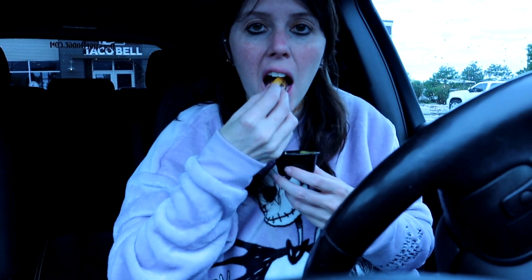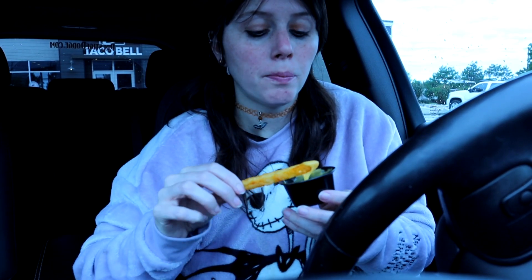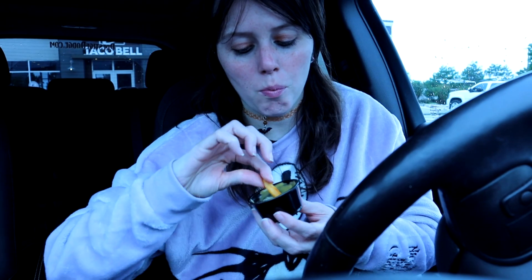They always try to screw us vegans over. No offense, Taco Bell — I really appreciate you making this, it's just they can't put it on anything. Let me know in the comments if you have that issue too. I don't know how long this is actually going to be here, so I would go get it as fast as you can. It should be available pretty much anywhere — I live in Kansas which borders Joplin, Missouri, and they have it at least at these two locations.